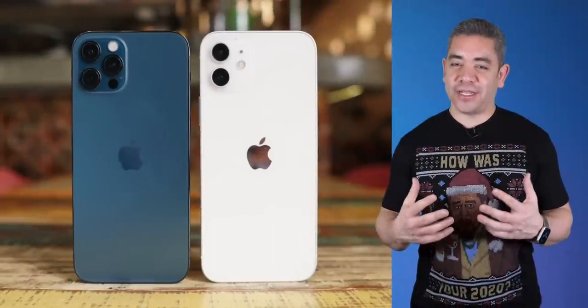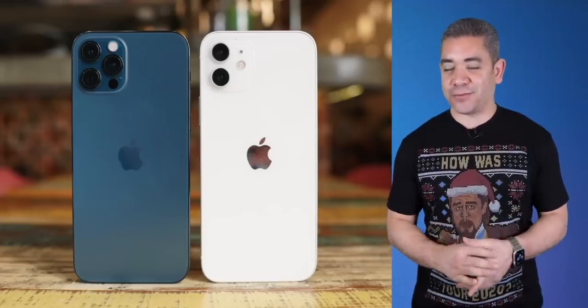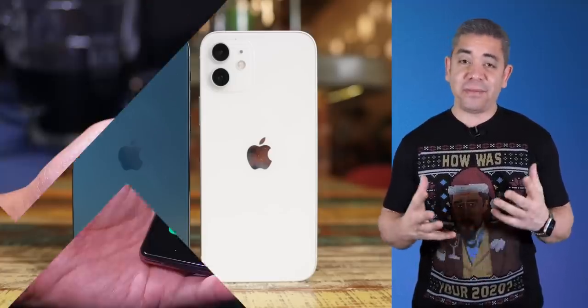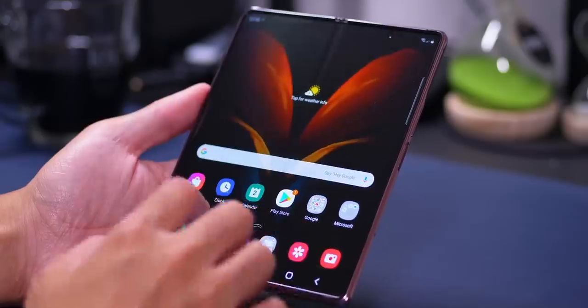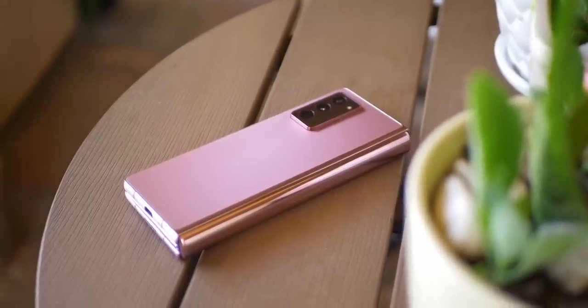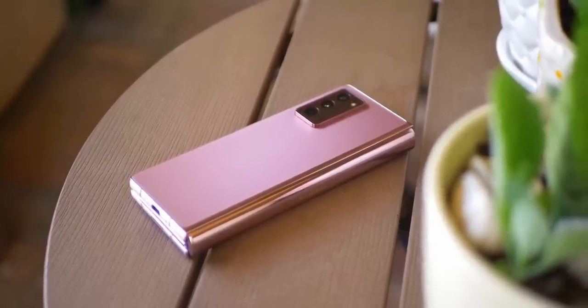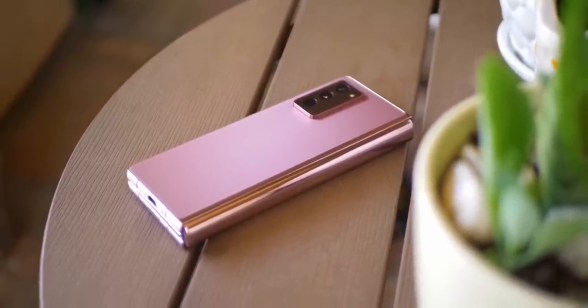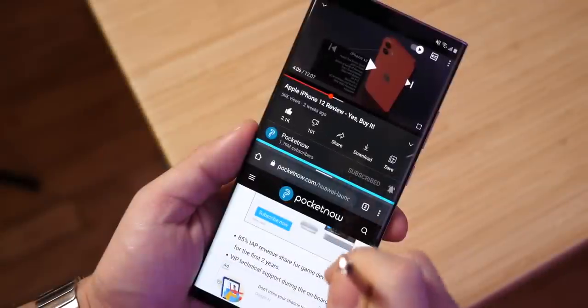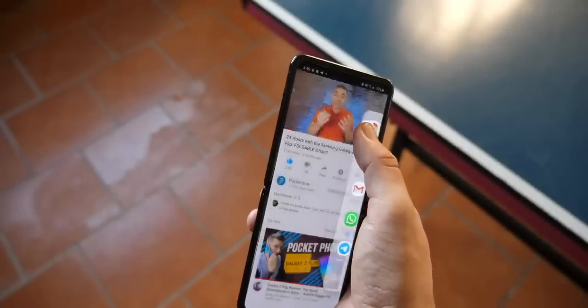We are starting December 2020 with deals, and they keep getting better. Starting with the deals that are just too good to be true from Samsung — those deals are still available. These are trade-in deals, but you can currently get the Galaxy Z Fold 2 for $1,000, the Galaxy Note 20 Ultra for $599, and the Z Flip 5G for just $300.